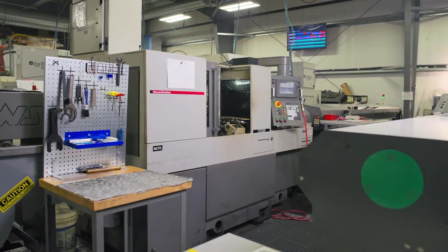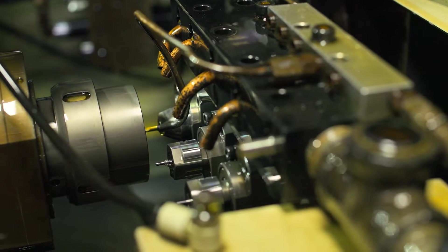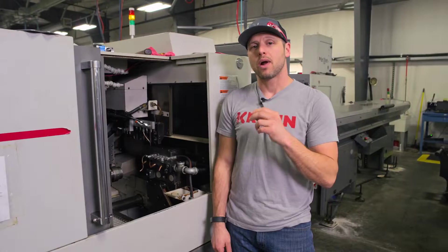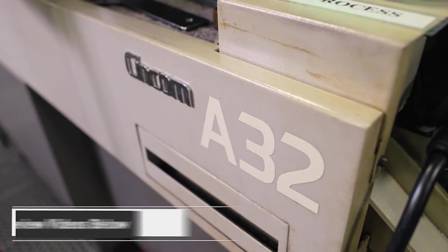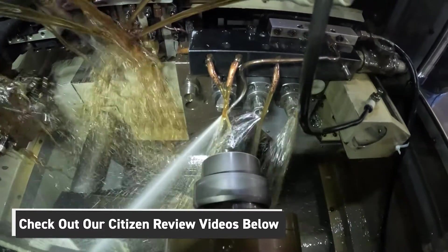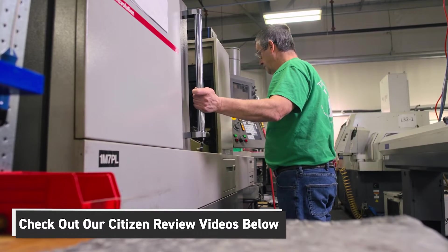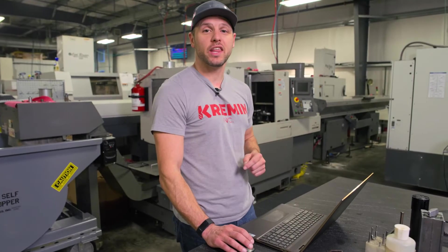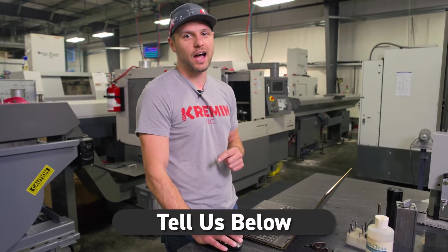We had a situation where we wanted a machine identical to the machines we already had — in this case, it was an A32. Problem was, this model was discontinued; they no longer manufactured it. We still wanted one because they've been ideal for our business — they're a core-competent machine, we like what they offer us. With that, we took to the internet to see what we could find.